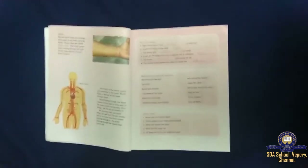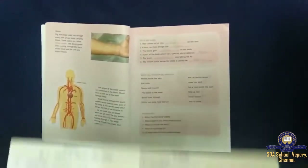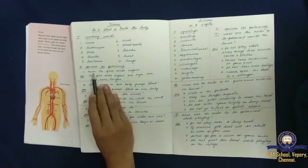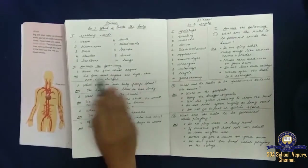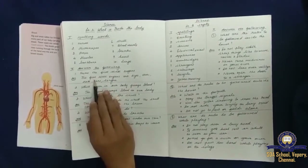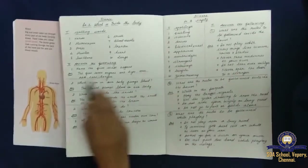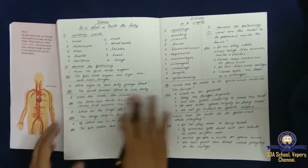First question: name the five sense organs. The five sense organs are eyes, skin, nose, ears and tongue.